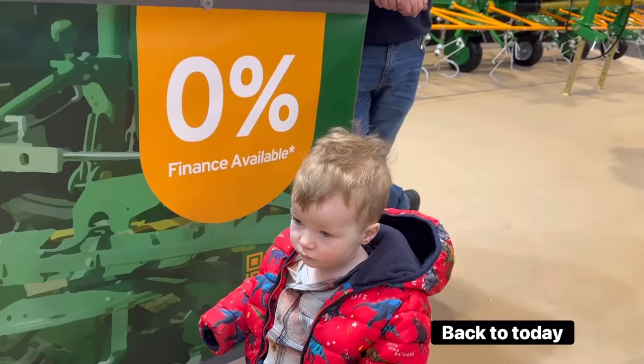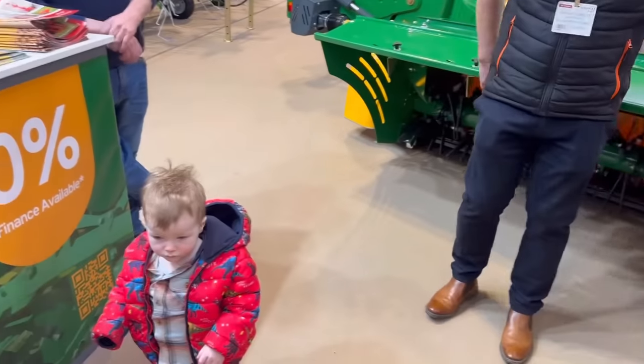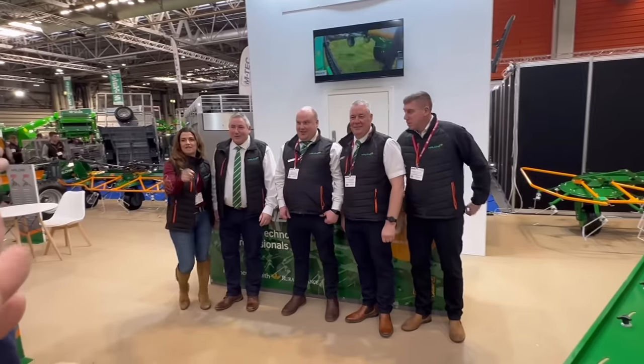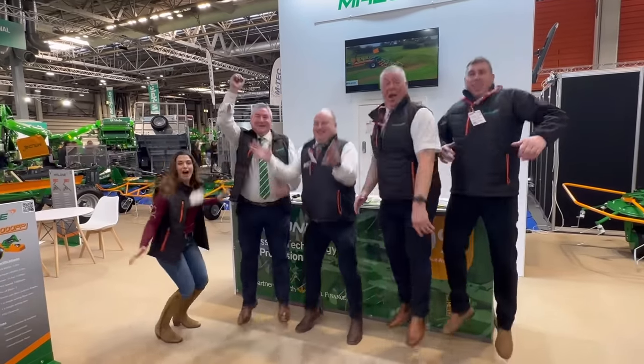James, are you impressed with the 0% finance on the Malone mowers? Right - smile after three: Malone. One, two, three - Malone! I'll jump and get you mid-air. One, two, three - Malone!